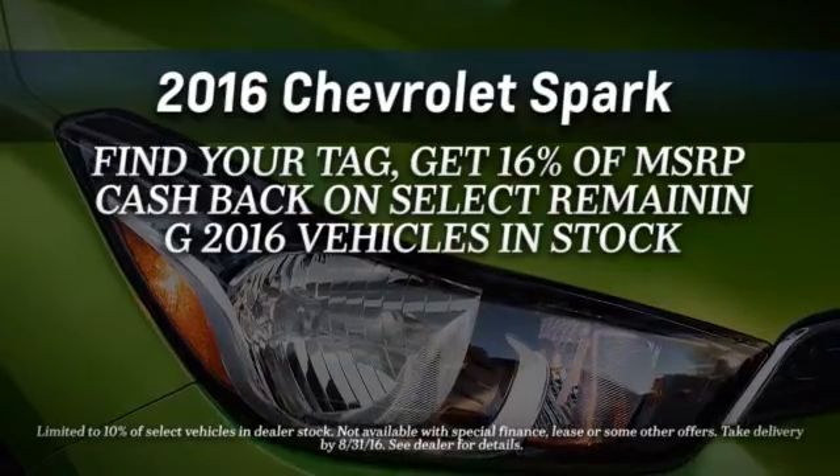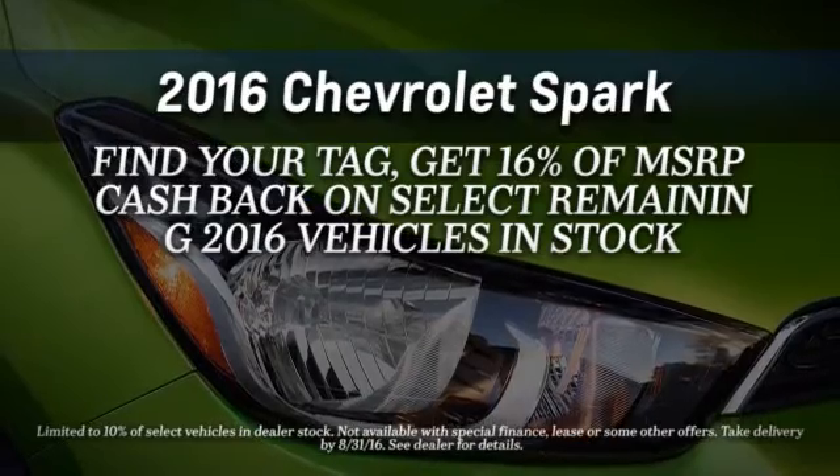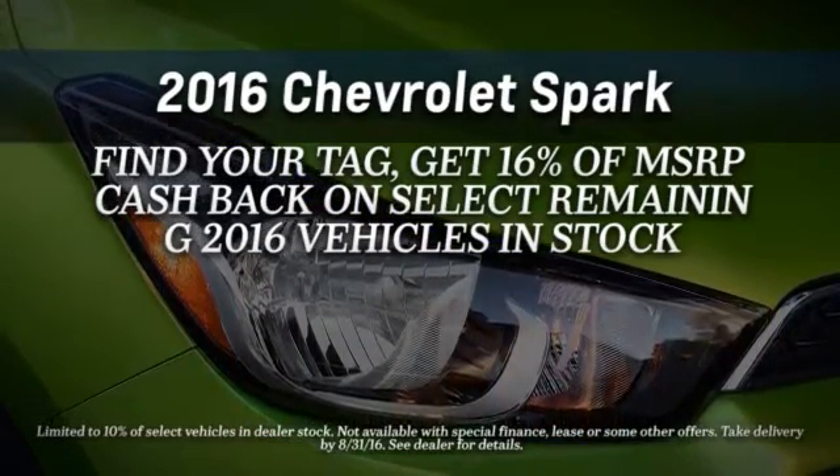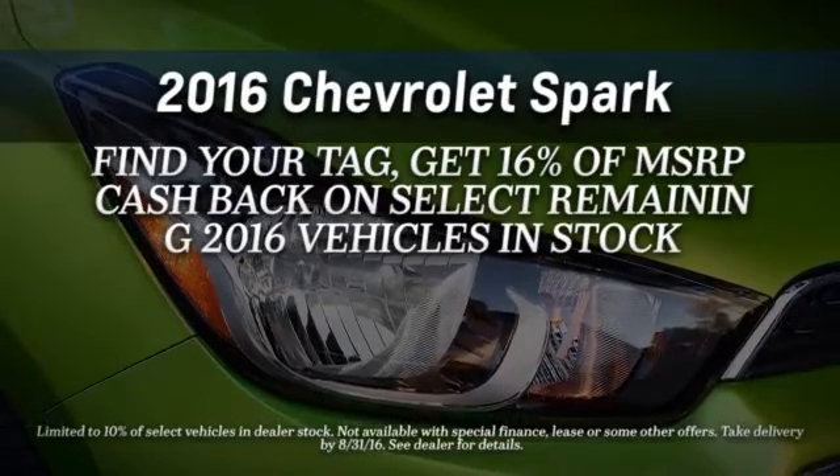What are you waiting for? Drive yours today and save with these current specials. But hurry, savings like this don't come along every day. Click the search inventory button and bring the party home.